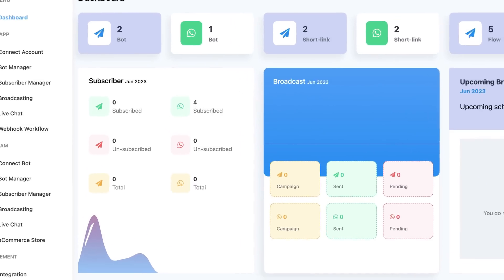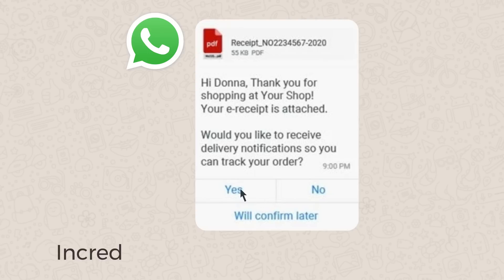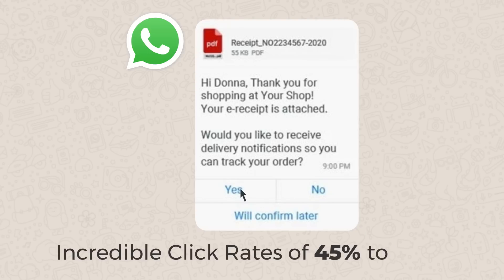Plus, with real-time campaign tracking, you can instantly witness your sales grow. Thanks to BotBiz's clickable CTA buttons, you can achieve incredible click rates of 45% to 60% from your users.